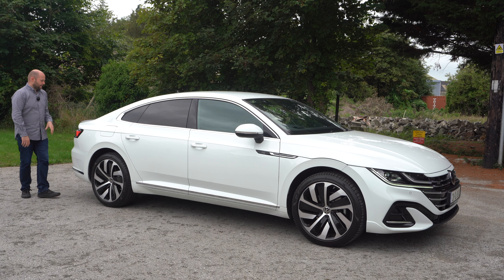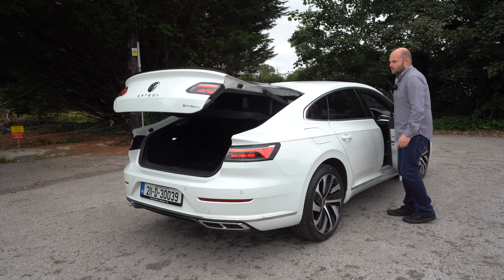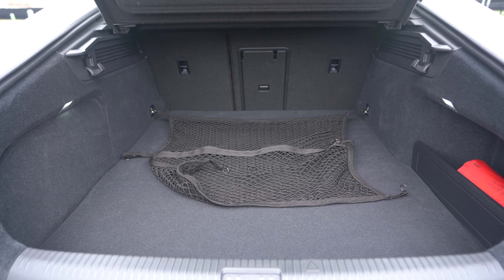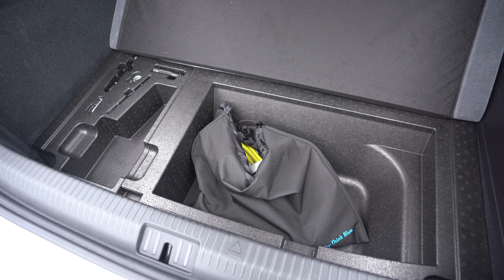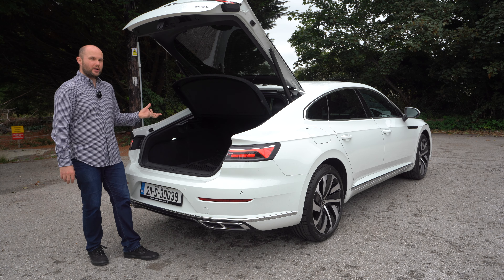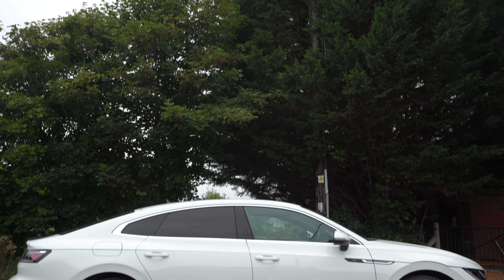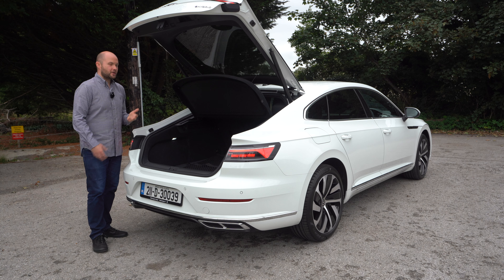Everything you're going to see in this Arteon today is actually standard in the e-hybrid version — blindspot, reversing cameras, electric-powered boot which can be accessed from the button in the driver's door. It's a vast boot, almost 600 litres, full of nooks and crannies — storage places down here for cables, a net to hold things, additional side pockets, white LED crisp bright lights, decent shopping hooks. And if you've got dogs, you can remove the parcel shelf, and even though it has a saloon vibe, that hatchback really does give it an edge over something like a 5 Series.